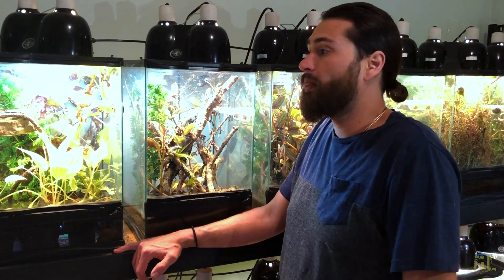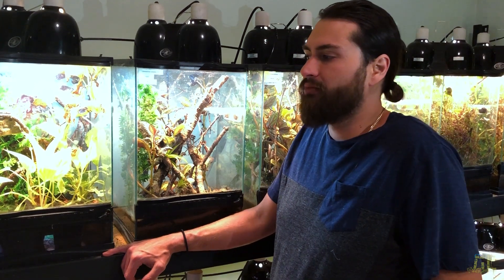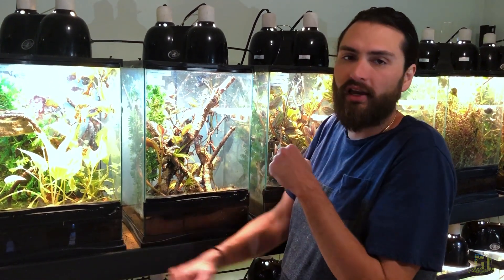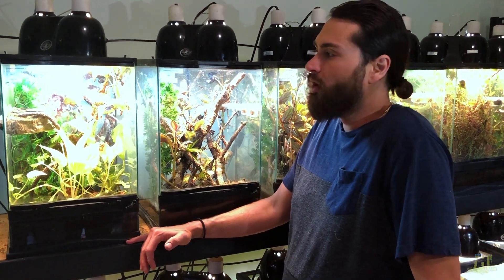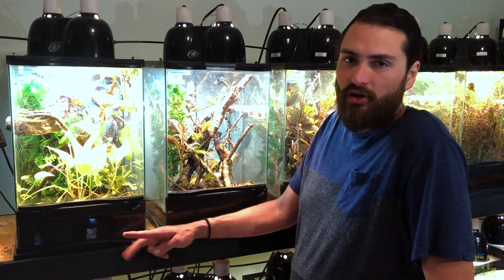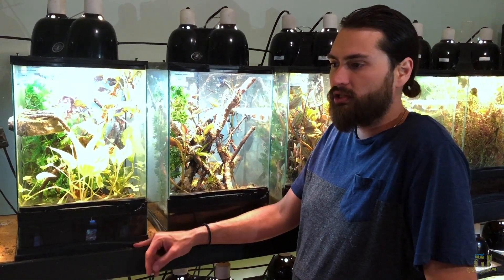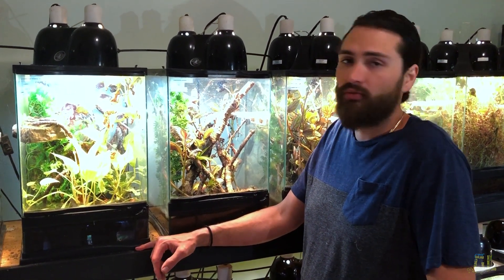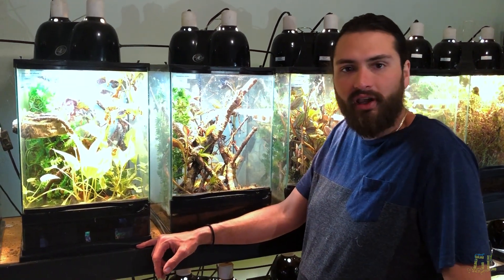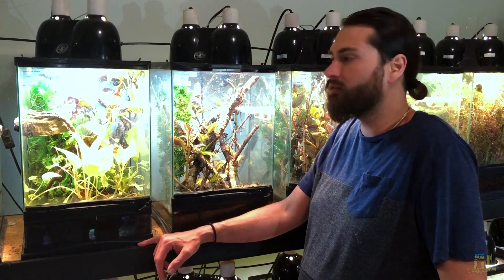I feed them eighth-inch crickets. A lot of people go bigger — you can go up to quarter-inch — but I like the smaller option because if a cricket gets loose in one of these planted cages, you'll find it later full-sized and totally inedible to the gecko, and it can even bite them. I've seen it happen with smaller geckos. I feed these guys fruit flies, Drosophila melanogaster, bean beetles, and eighth-inch crickets. I have done small discoid roach nymphs, but if one doesn't get eaten, you'll find a two-inch roach in your cage about a year later.